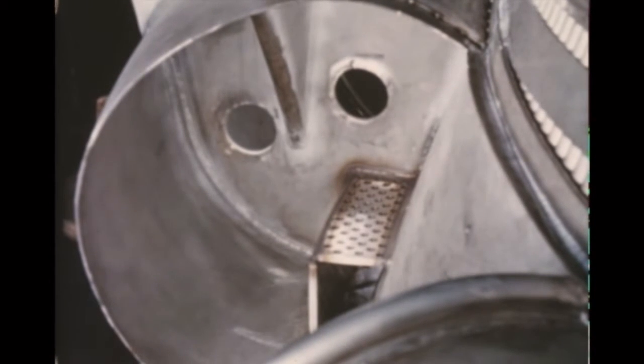Pressure data from initial tests on the new F-1 turbine exhaust manifold indicated unequal distribution of exhaust gases. An angle baffle was inserted in the manifold inlet to correct this condition.